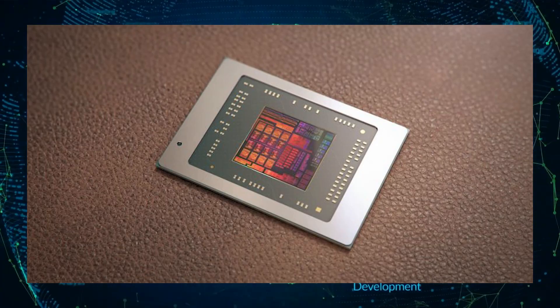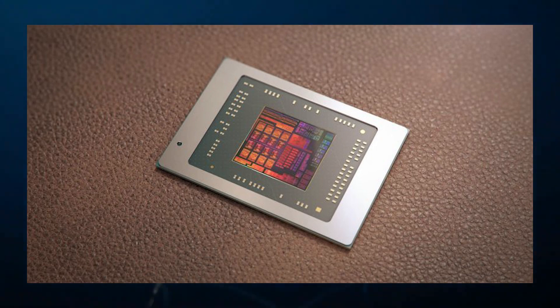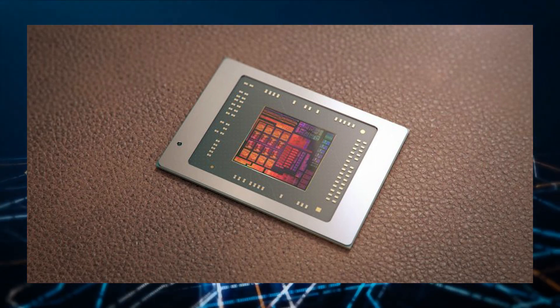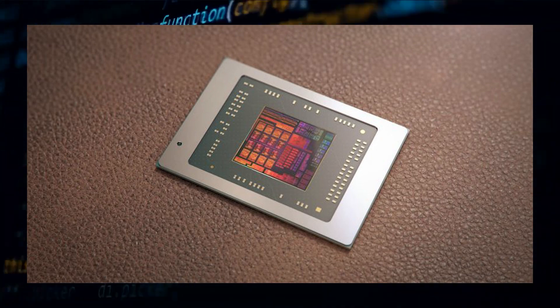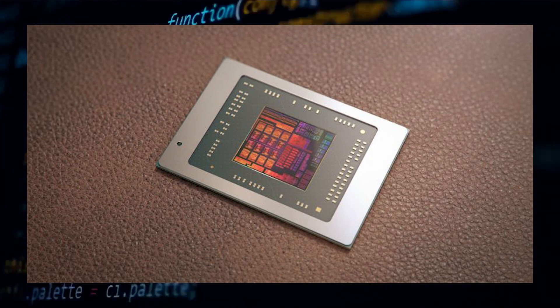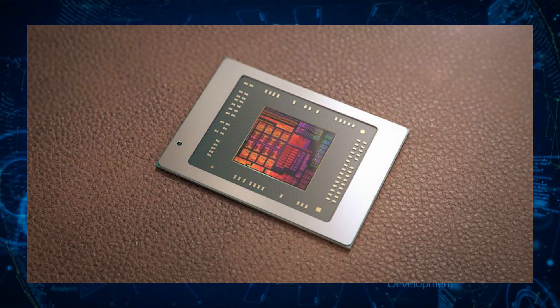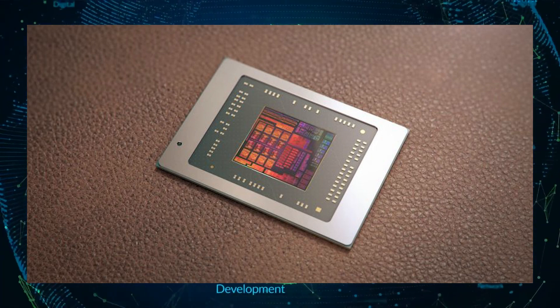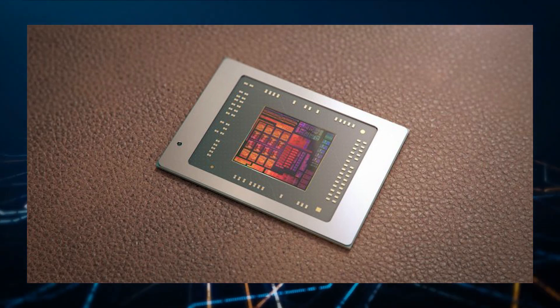The two key technologies that will power Rembrandt will be the new Zen 3 Plus CPU and the RDNA 2 GPU architecture. The Rembrandt APUs are said to be fabricated on the TSMC 6nm process node, which is an optimized version of the N7 process. Other prominent features will include support for PCIe Gen 4 and LPDDR5 and DDR5 memory.